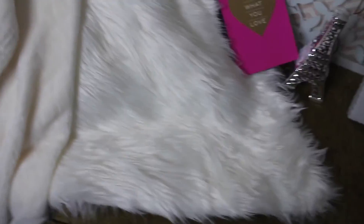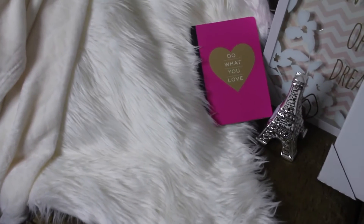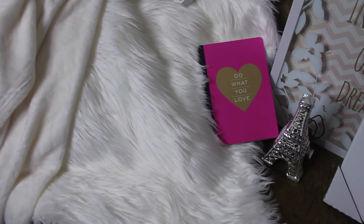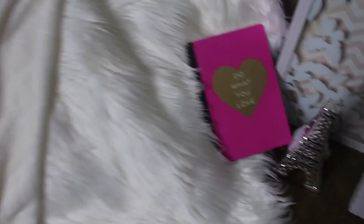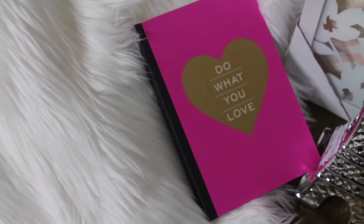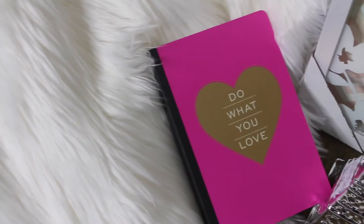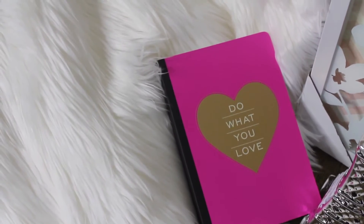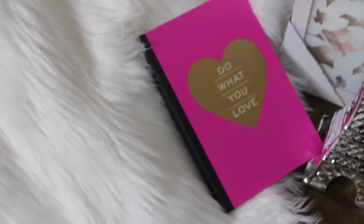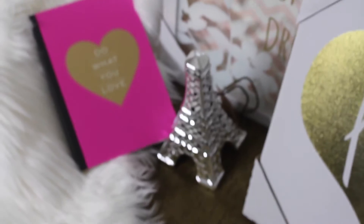This is a faux sheepskin rug. I was almost tempted to purchase the real thing, but I had to think about what happens to the sheep and I just couldn't bring myself to get a real one, so I bought the faux one. This is a very cute notebook and I really like the saying 'do what you love.' I am really in that time of my life. Do what you love.